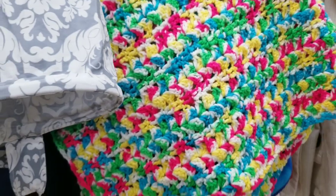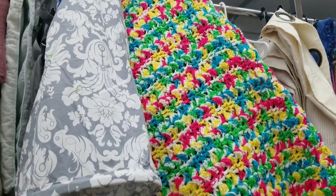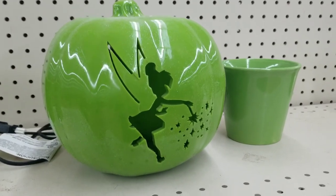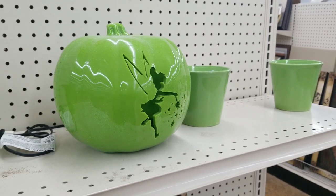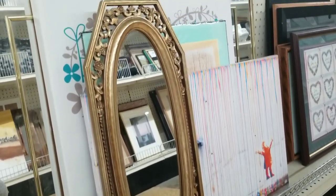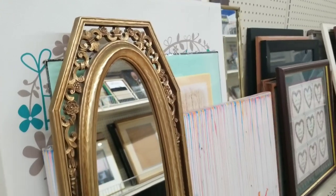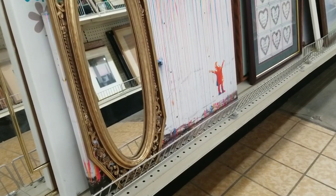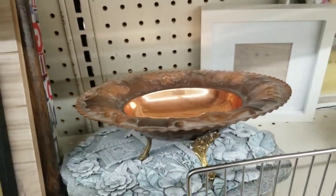I'm always looking for afghans, mostly for resale. I thought the Tinkerbell pumpkin was cute — it's off season, maybe if it was more fall I might consider her. This mirror definitely came home with me. I love gold mirrors; I love gold vintage mirrors — I have a wall of them in my dining room. That was $3.99, so it's kind of plastic and very lightweight, but it did make its way into my cart.